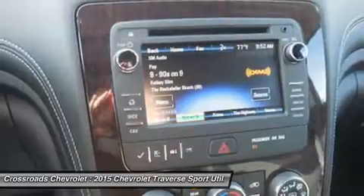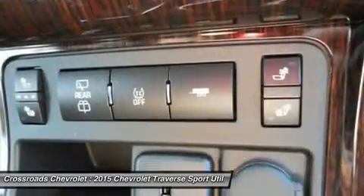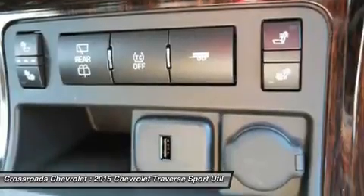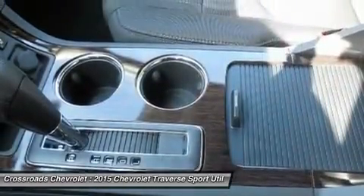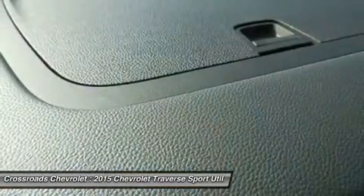Remote engine start, backup camera, AC, rear AC, rear defrost, rear parking aid, driver vanity mirror, passenger vanity mirror, driver illuminated vanity mirror, passenger illuminated visor mirror, front reading lamps, rear reading lamps.